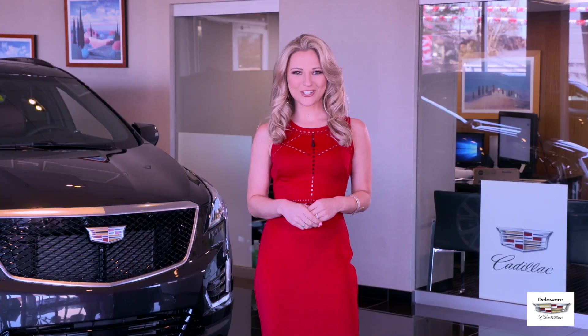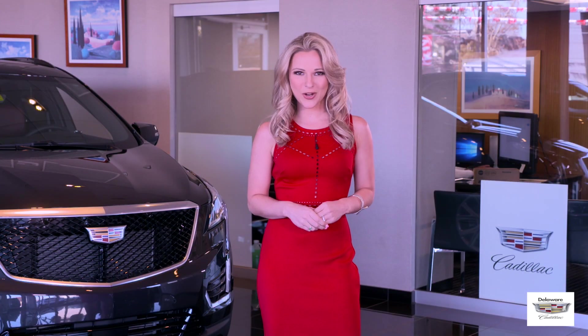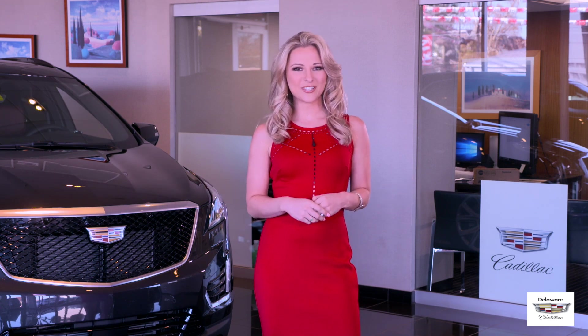Hi, I'm former Miss New Jersey Caitlin Schoffel here at Delaware Cadillac in Wilmington, Delaware. Watch me as I highlight some features of our all-new Cadillac models.